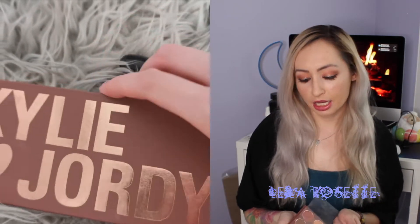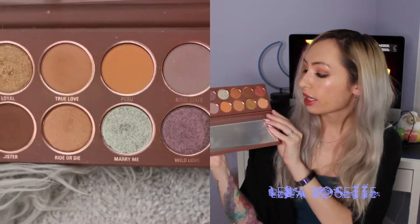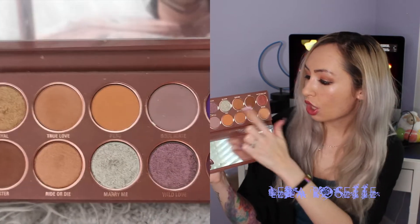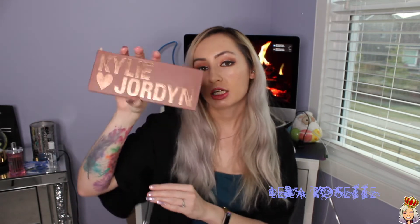What I like pairing with those liquid eyeshadows is the Kylie and Jordan eyeshadow palette — from the Kylie and Jordyn Woods collaboration back when they were best friends. This palette has a lot of neutrals: bronzy tone colors that are great for summertime, very warm-toned, with some pops of darker tone for evenings if you're going out. It does have a section where you can smoke it out or add a pop of purple to your lower lash line. One of my favorite Kylie Cosmetics eyeshadow palettes.